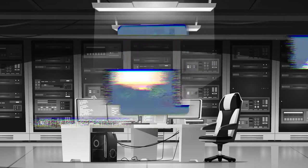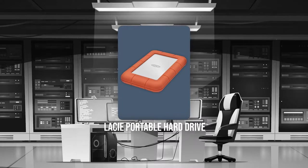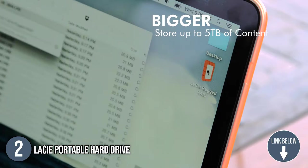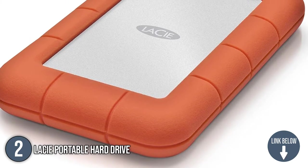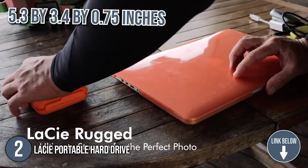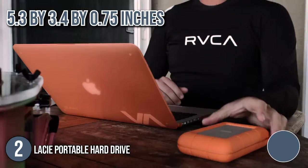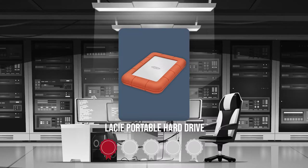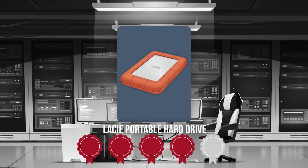The second portable hard drive on our list is the Lazy Portable Hard Drive. The Lazy Rocket Mini Hard Drive has up to 5TB of storage capacity. This device is made of metal and has an orange rubberized casing for added durability. Its compact size at 5.3 x 3.4 x 0.75 inches makes it highly portable — an all-terrain hard drive. Trustedshoppingguide.com has awarded the Lazy Portable Hard Drive a 4-badge rating.